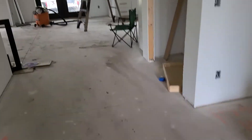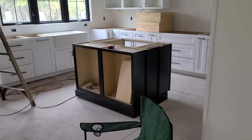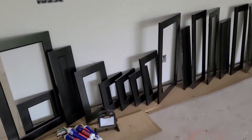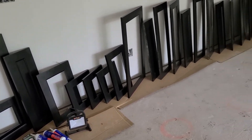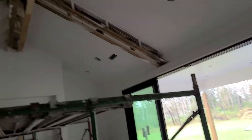Let's see what else is done. I got one more coat on the island and we got just touch up on the cabinets still. Cabinet doors and we're just waiting.